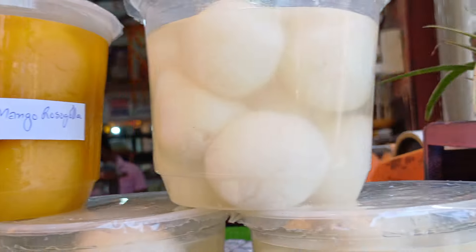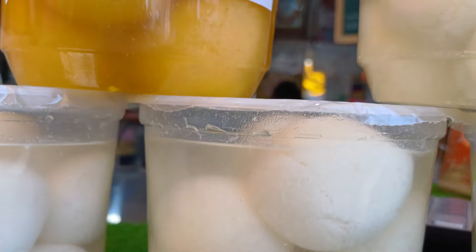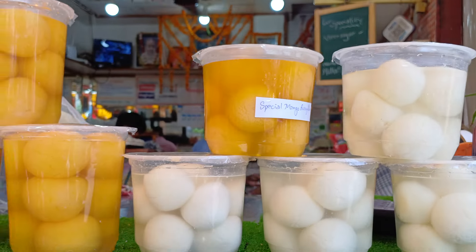Apart from dal puri, you can enjoy varieties of sweets such as mishti doi, chandesh, white rasgulla. It is summer season in India, so you can also try out the seasonal special mango rasgulla.